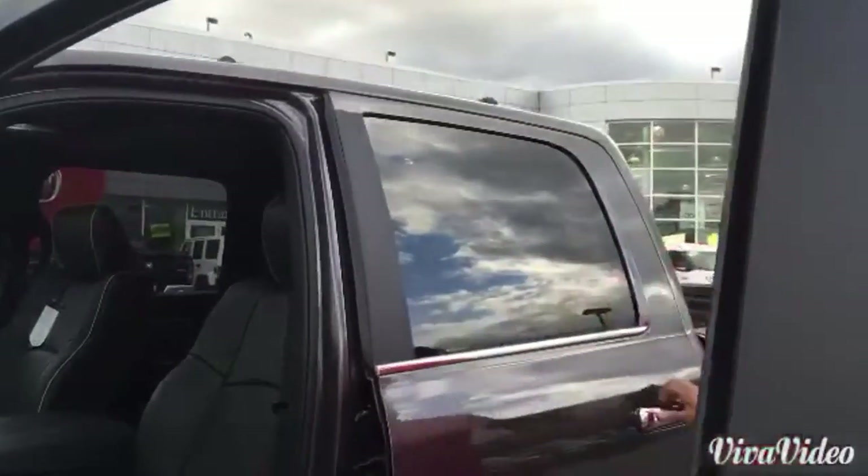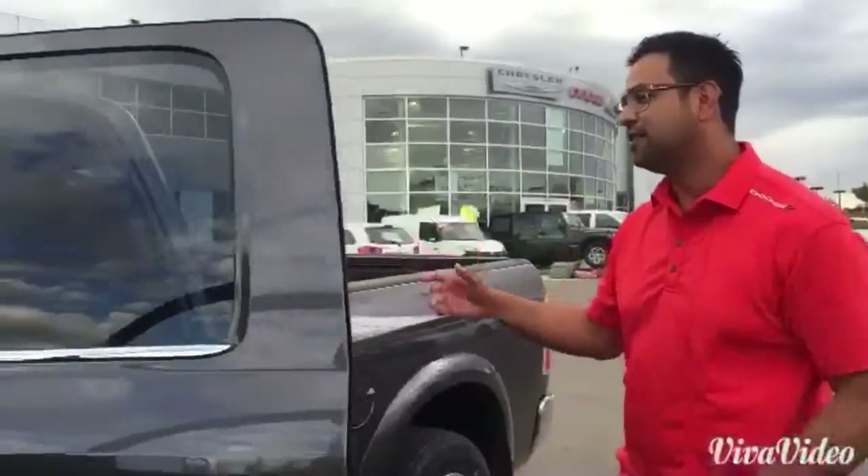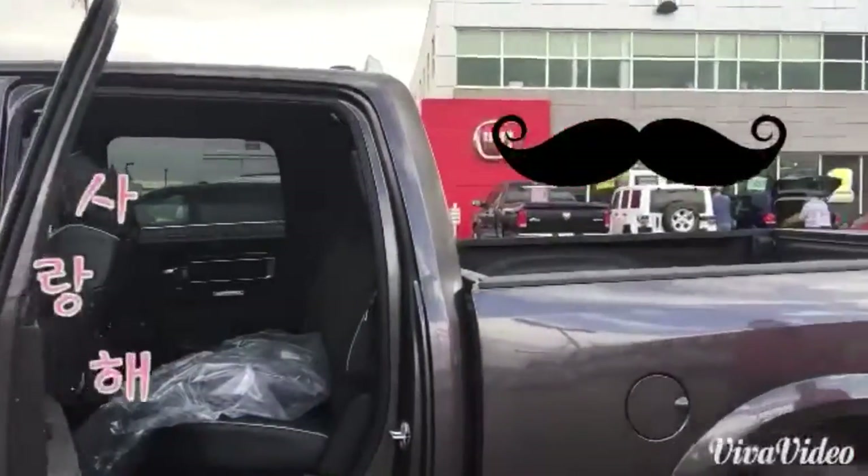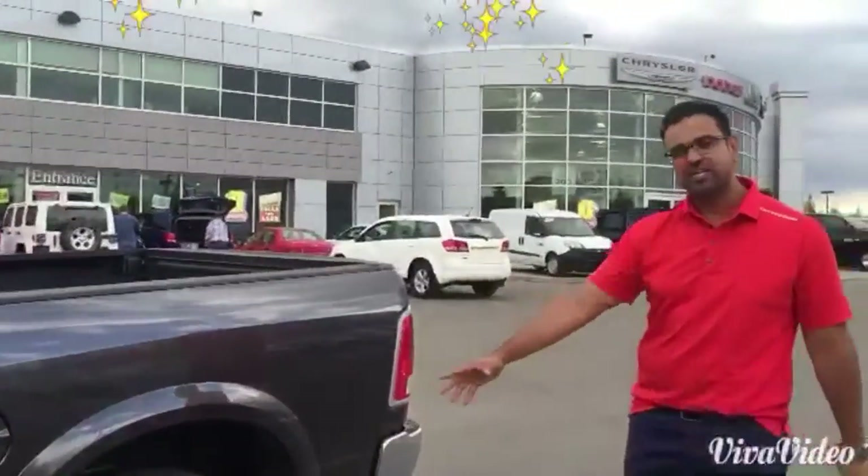Come have a look at the Ram truck — look at the space. You have space for the girlfriends, for the friends, for the family. Look at this nice space, box liner, wheel-to-wheel side steps, 20-inch rims.